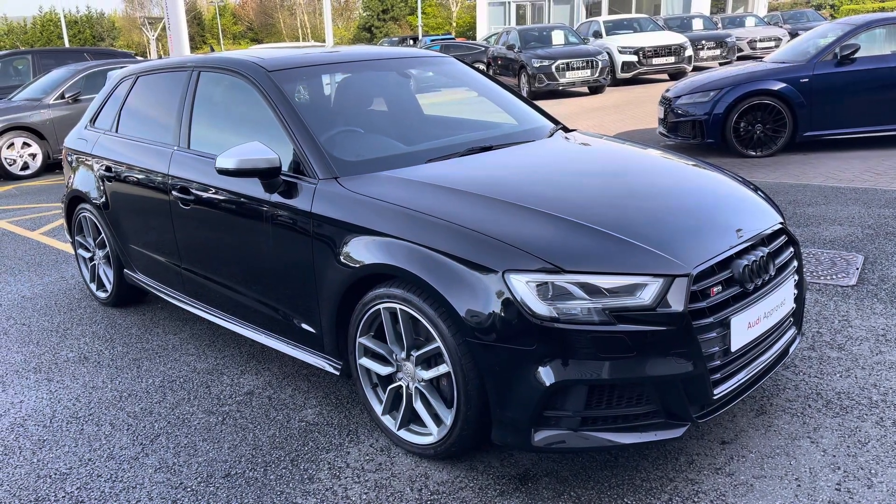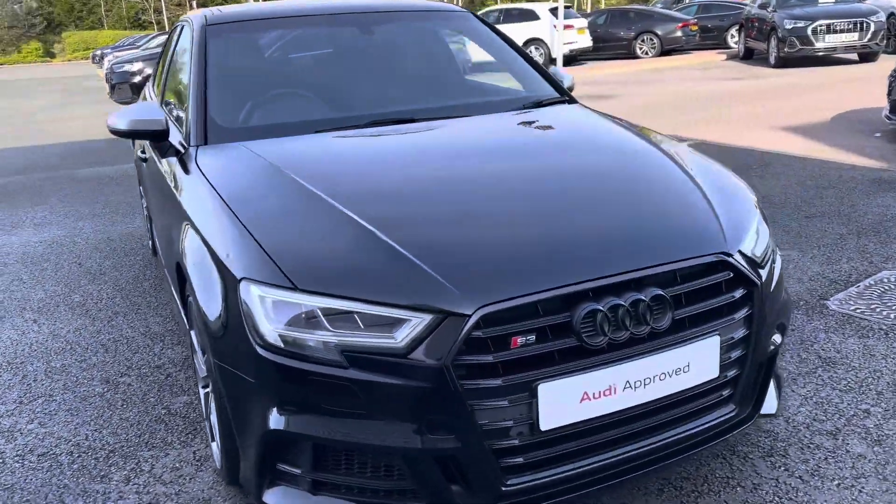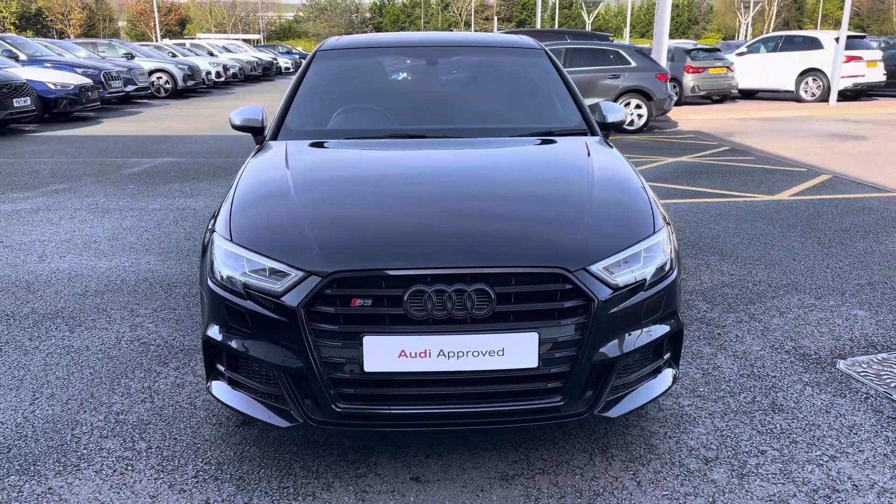Hello, my name's Lauren from Stoke Audi and today I will be showing you around this approved used Audi S3 Sportback TFSI 300 PS S Tronic.